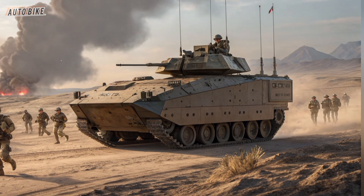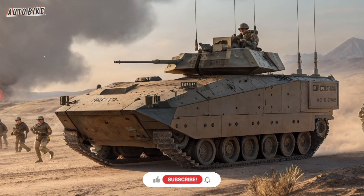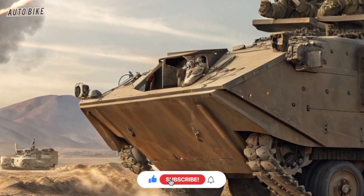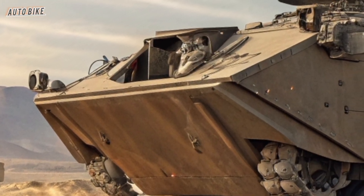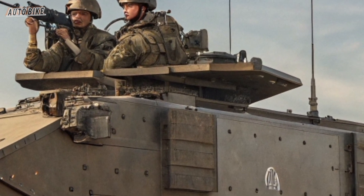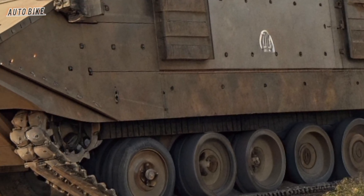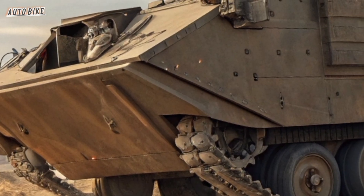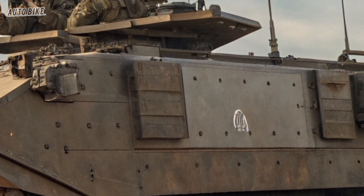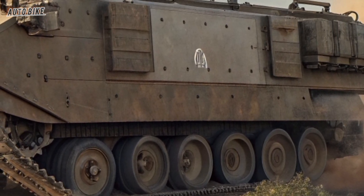The design of the XM-30 is futuristic and imposing. Built with a strong angular profile, it combines a low-silhouette design for survivability with high-tech armor that can withstand modern threats like anti-tank guided missiles, explosive drones, and improvised explosive devices. The hull is modular, allowing for upgrades over time, ensuring this vehicle won't become obsolete as technology progresses. Unlike older armored vehicles, the XM-30 doesn't just rely on thick steel — instead it uses advanced composite armor, reactive protection, and an active protection system capable of intercepting incoming projectiles before they even hit the vehicle.